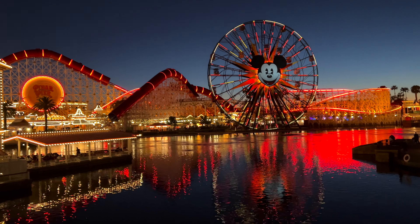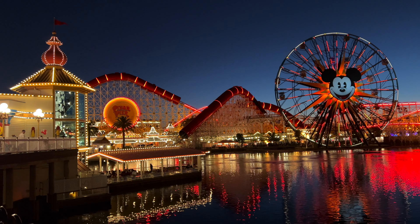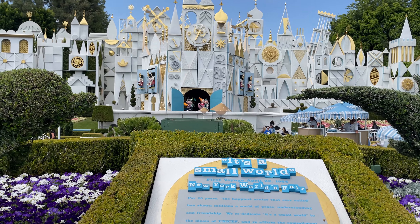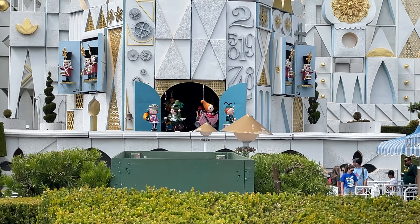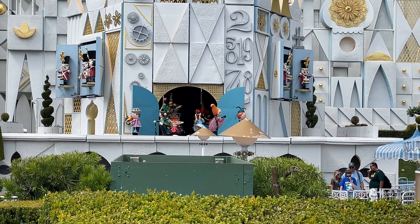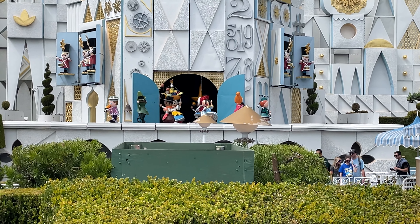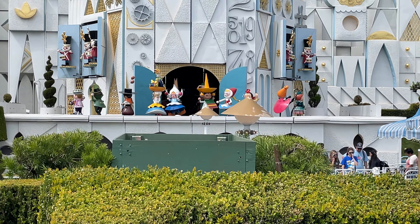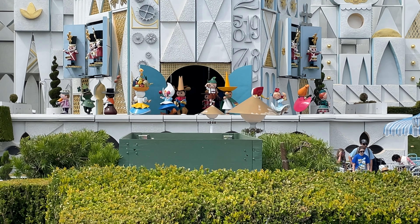Some attractions at Disneyland exit you right into a gift store. For some rides like Toy Story Mania and Star Tours there's no bypassing — you have to walk through the store to exit. But for Buzz Lightyear, if you stay to the very far right it takes you on a path away from the store entirely. Similarly, for It's a Small World, if you stay to the very far left you bypass the little store at the exit. These are quick tips if you don't want to deal with your kids asking for everything in the store.